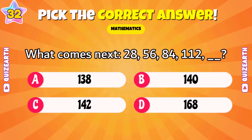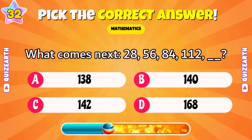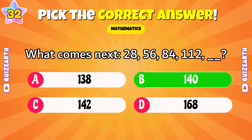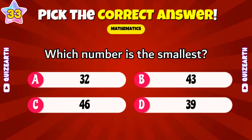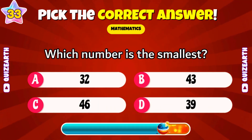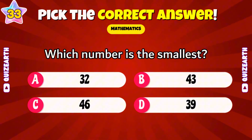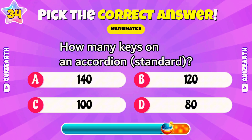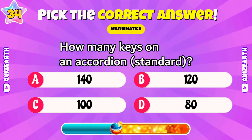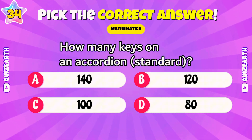What comes next: 28, 50, 60, 84, 112, blank? Spectacular — 140. Which number is the smallest: 32, 40, 3, 46, or 39? Wonderful — 32. How many keys on an accordion, standard version? Incredible — 120.